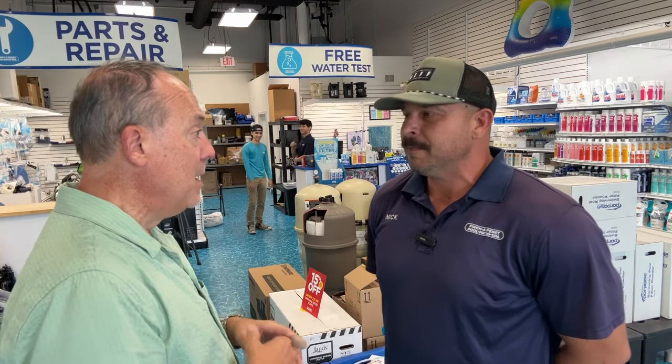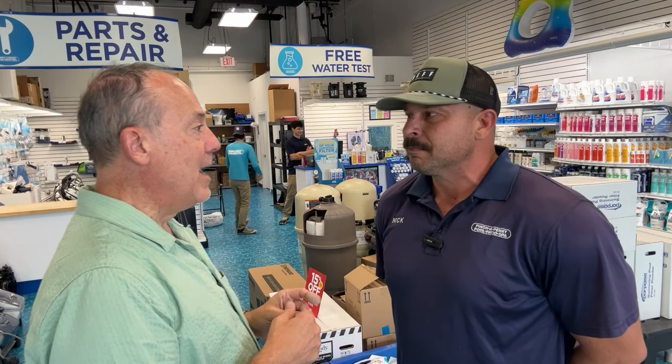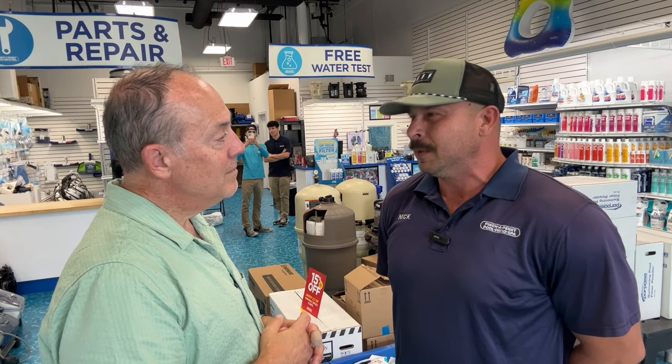Let's start with an expert. Nick Puppick is the regional manager for Pinch-A-Penny Pool Patio and Spa. This particular location is near Central Ranch, and they have locations all over town. He told me this location started just before Hurricane Harvey — in June of 2017. Just after that, beginning of September, Harvey hit. They encountered a lot of flooded pools, which led them to hit the ground running on repairs and getting people back in operation.